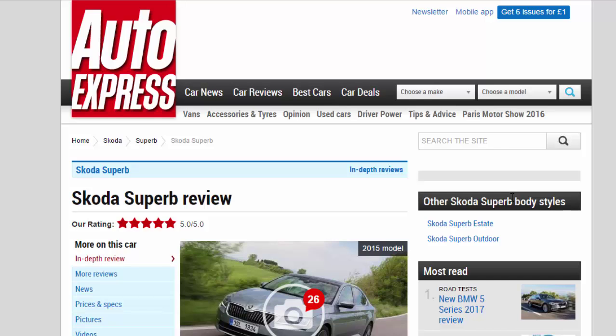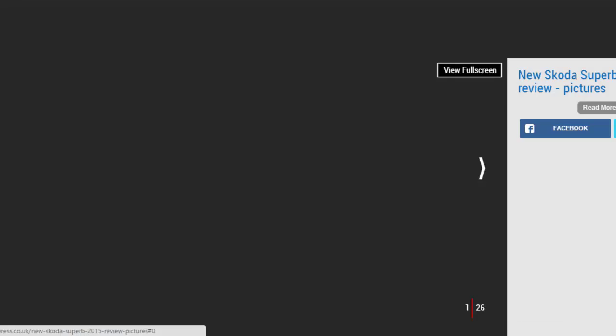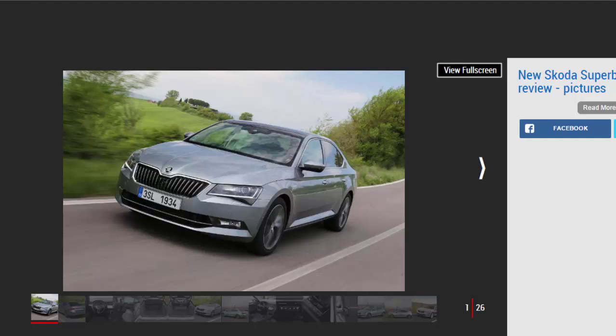Skoda's Superb Review, R Rating 5 Star. Skoda's flagship Superb ditches the old car's awkward looks for sleek styling, plenty of space and value for money.